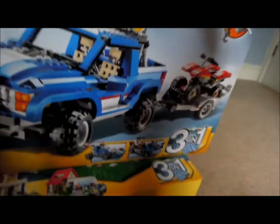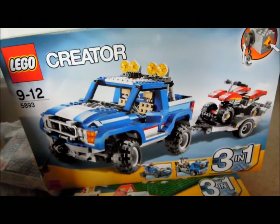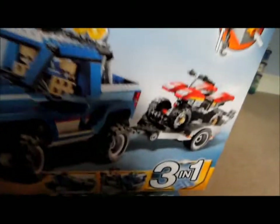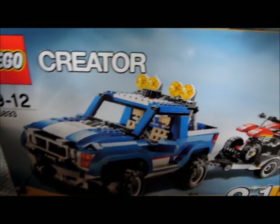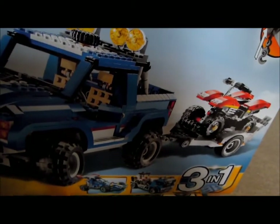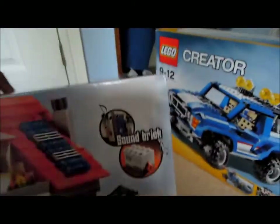Finally, the last set is another big Creator set: set number 5893, Lego Creator Off-Road Power — a huge Lego Creator set. I'll be offering this for 60 pounds, which is a great deal because it was originally 72 pounds. If you're in the US or overseas, the shipping will probably be astronomical, but I'll offer it for 70 dollars. This is a very big selling lot of Lego that I'm offering you guys.